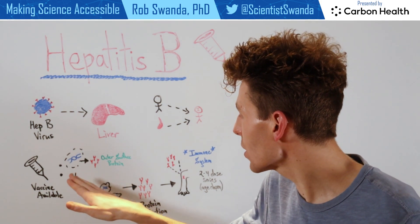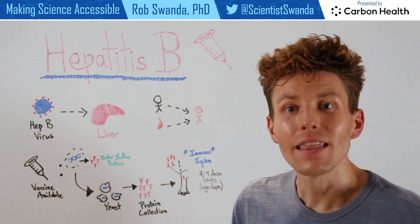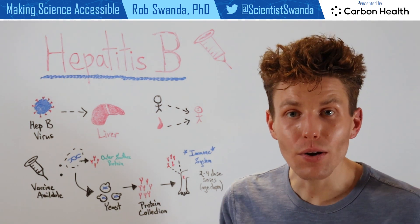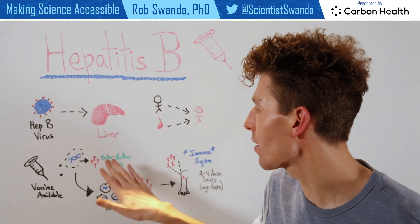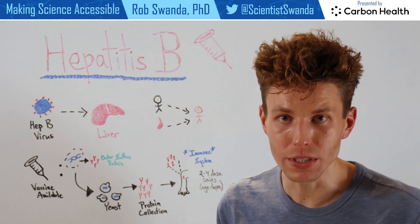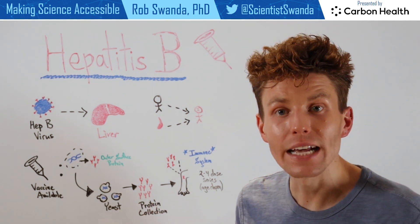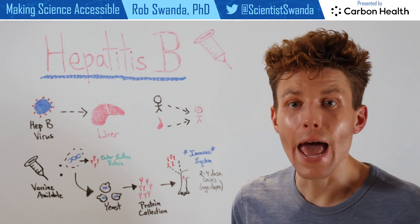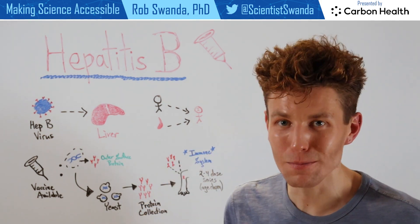That genetic material has been spliced into yeast. This allows yeast to continue to replicate inside of the lab, and since they now contain that genetic material and the instructions on how to make the Hepatitis B virus outer surface protein, they too begin to make that protein. That protein can then be isolated and collected and administered as a vaccine. Therefore, an individual's immune system is now able to create antibodies against this outer surface protein because it doesn't belong.